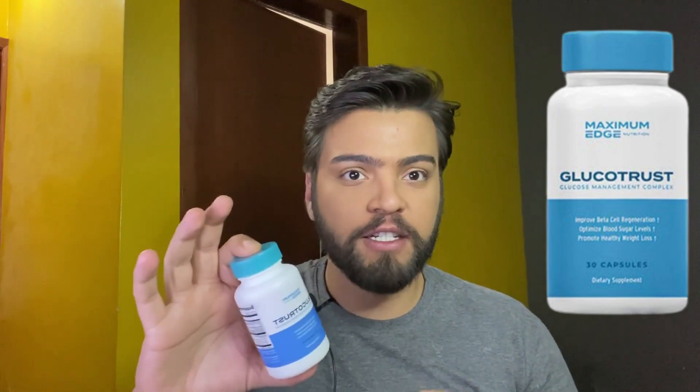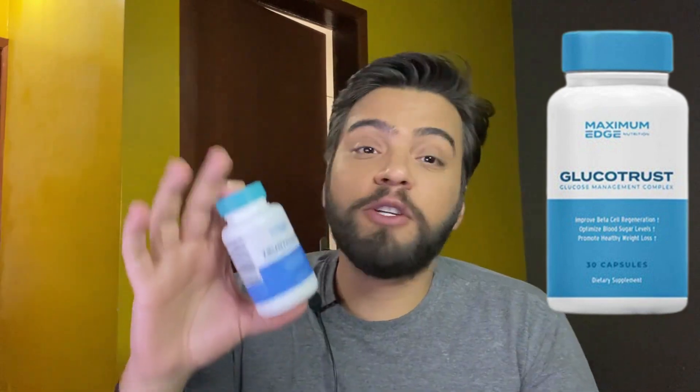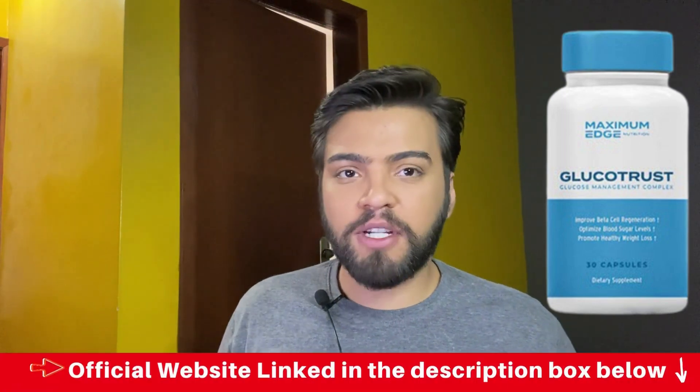Is GlucoTrust safe? GlucoTrust has already helped thousands of women and men around the globe with no side effects reported. This formula can also allow you to enjoy a deeper, more restful sleep and may even reduce hunger cravings, which can make it easier to lose weight without having to stick to bland and crazy diets. GlucoTrust is only sold on its official website.